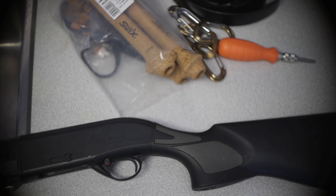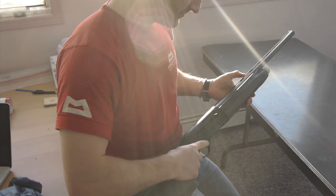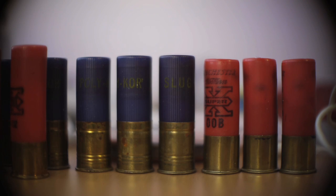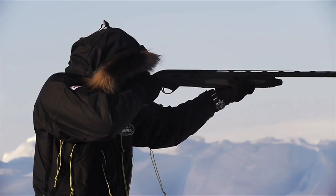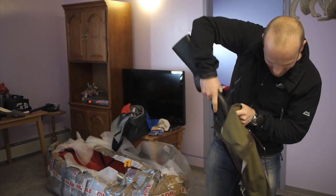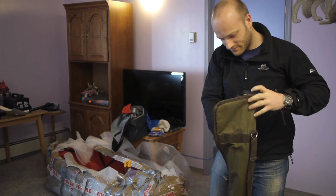I'd be foolish to head out there without some form of bear defence. I have bangers — flares essentially — and I also have a shotgun. It isn't the lightest; it'd be lighter to have a pistol or something, but the shotgun is pretty foolproof. It works well in very low temperatures and it's easy to use with big mittens on.